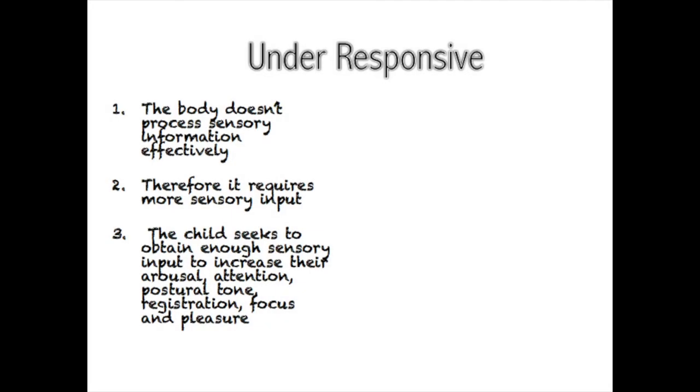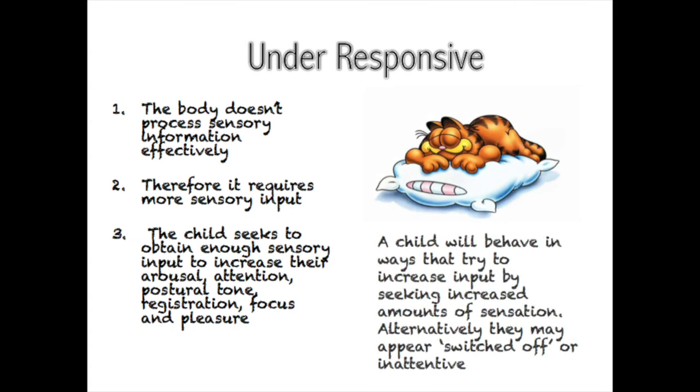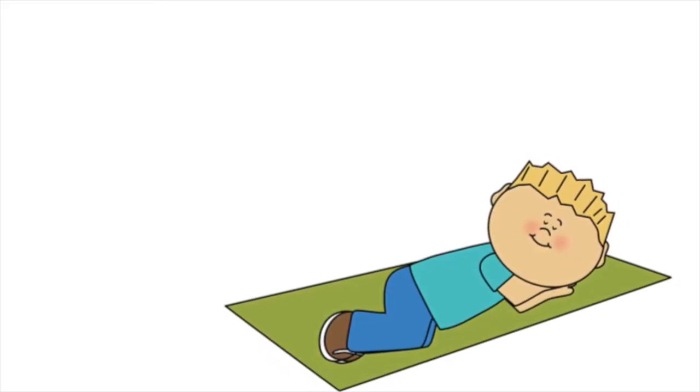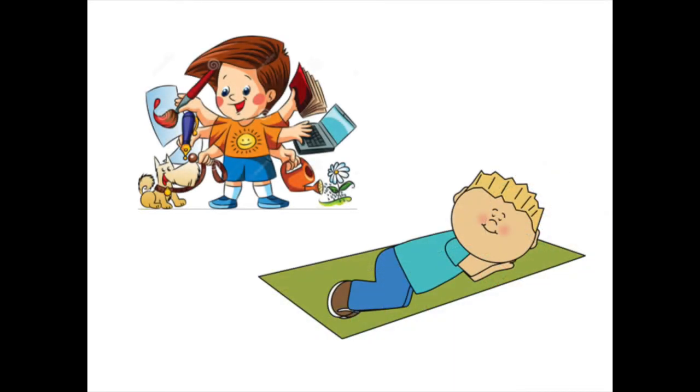A child can also be under-responsive to sensation. Here, the body and brain isn't as effective at processing sensory information and therefore it requires larger amounts of sensory input to recognise it is there. The child may use seeking behaviours to get enough sensory input to increase their arousal, attention, postural tone, registration, focus and pleasure. A child with under-responsivity may appear quiet and switched off as they respond passively and don't seek extra input, or they might be unaware of what's happening around them in their environment. Alternatively, an active sensory seeking child will get the input they require through increasing their behaviours, needing more and stronger levels of sensation.